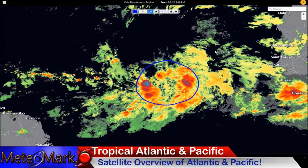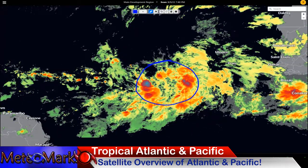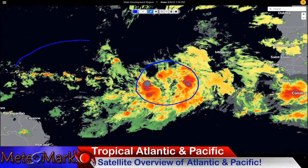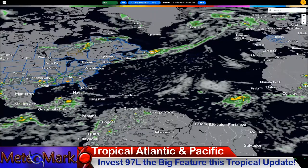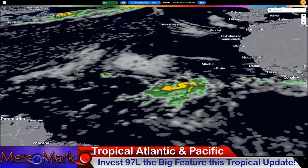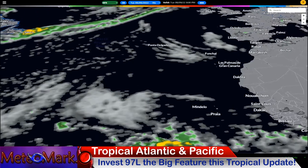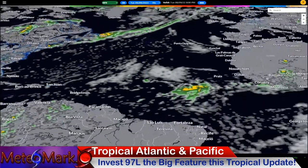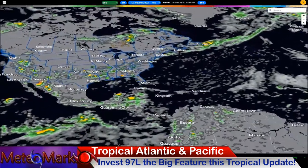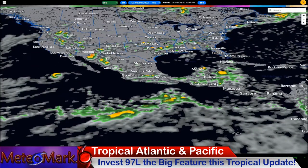Here is Invest 97L — this is the system we're going to be watching for potential development off the Cape Verde Islands in the main development region of the Atlantic. We'll be watching this over the course of the next eight to ten days. There are the Cape Verde Islands, Africa to the east, the Caribbean islands, and the US East Coast. We're also dealing with a little feature in the western Caribbean, Hurricane Howard in the eastern Pacific, and some tropical waves that could develop.